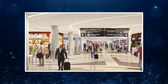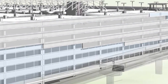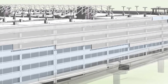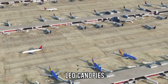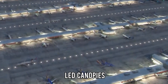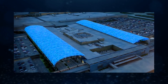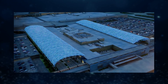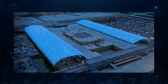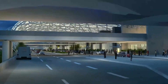Architects envision a seamless connection between light, movement, and technology. The design will feature massive glass facades that flood the interior with natural light, combined with energy-efficient LED canopies that extend across the main terminal curbside. These sweeping, wave-like roofs will not only shelter travelers from Georgia's unpredictable weather, but also act as a visual symbol of Atlanta's progress — a glowing gateway welcoming millions each year.